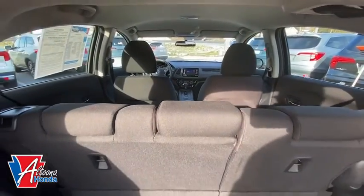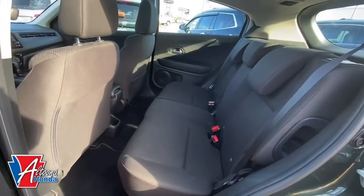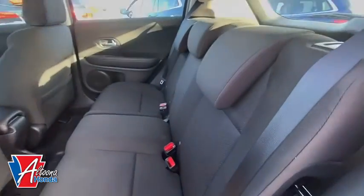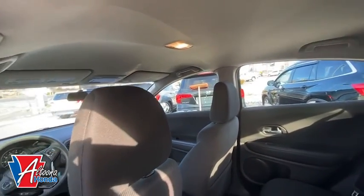Security system, remote keyless entry, brake assist, panic alarm, tachometer, cloth seat trim, driver vanity mirror, front reading lamps. This beauty will even make your house keys jealous. Drive it today.